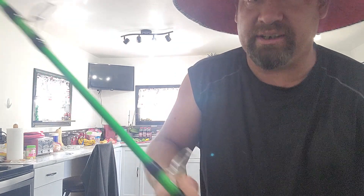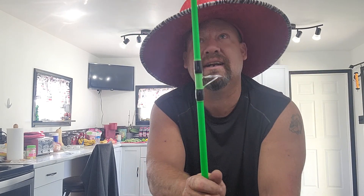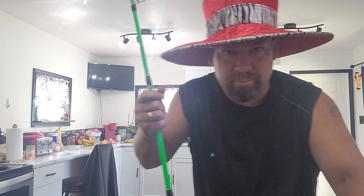Again, thank you Aaron at Catfish Regulators for the rod. Really like it. Appreciate it. Thanks for watching everybody, and we'll see you out on the waters.